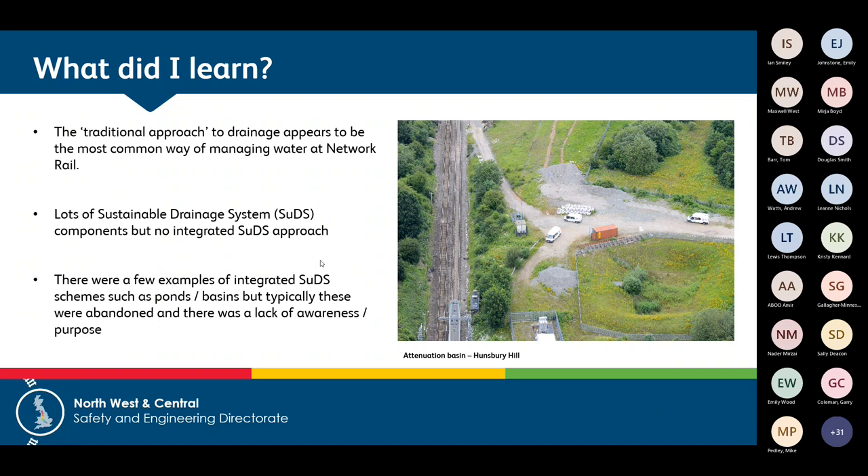We did find one or two examples of a wider SuDS approach — for example at Hunsbury Hill, where a cutting slope feeds filter trenches that take water to an attenuation basin, which is supposed to control flow before it enters a track drainage system. But what we found is that these systems were generally not working. In this example the flow control device had been removed, there was debris in the basin, and it was being allowed to vegetate over. There's clearly a lack of awareness and understanding about what these systems do.